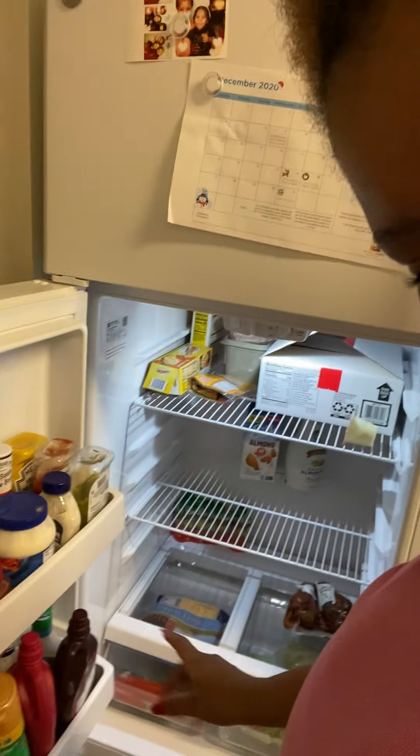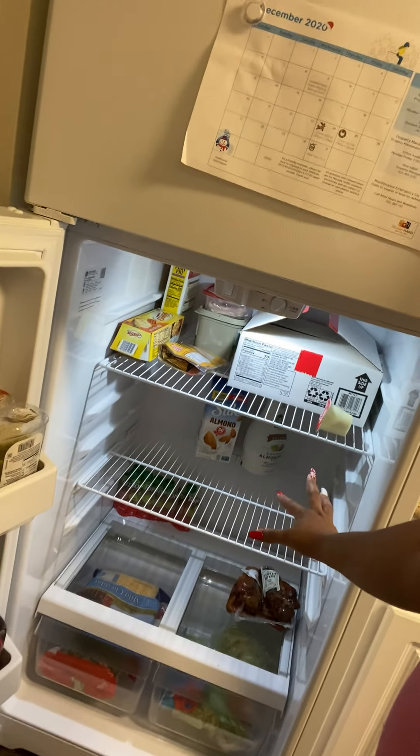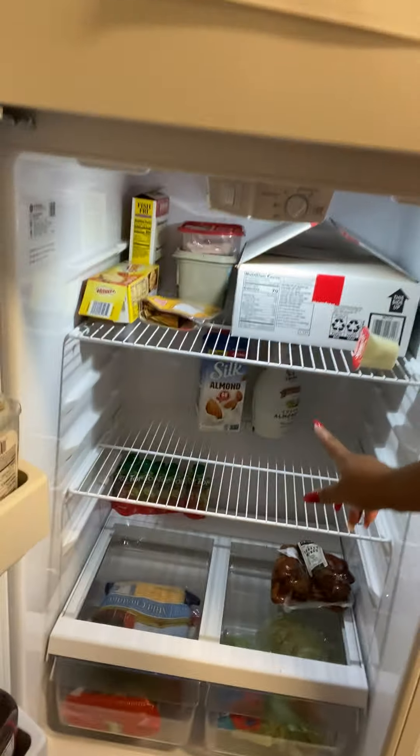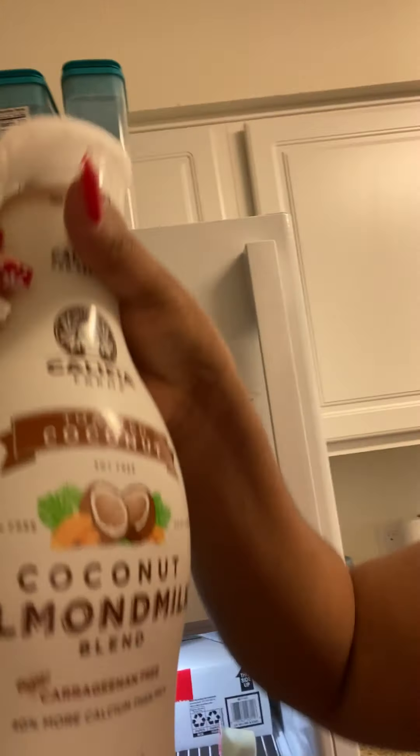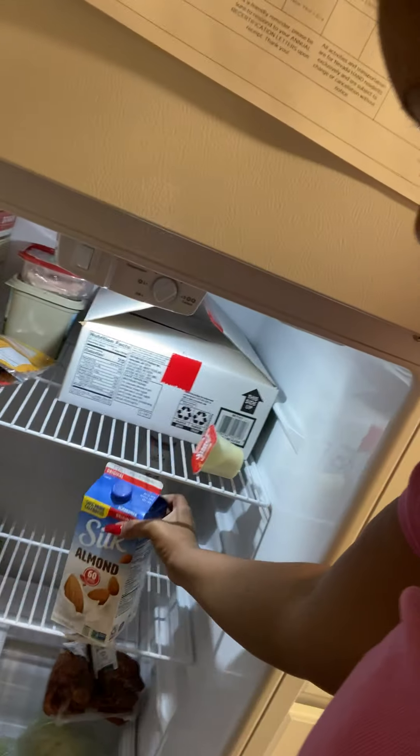My refrigerator is empty, y'all — let me show you. Nothing in the second row. These two milks are my mother-in-law's — coconut almond milk for her smoothies. She's also going to try almond silk. I tried almond milk before — it's good, and a great substitute for regular milk.